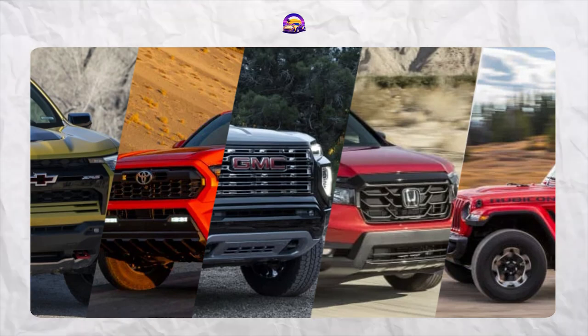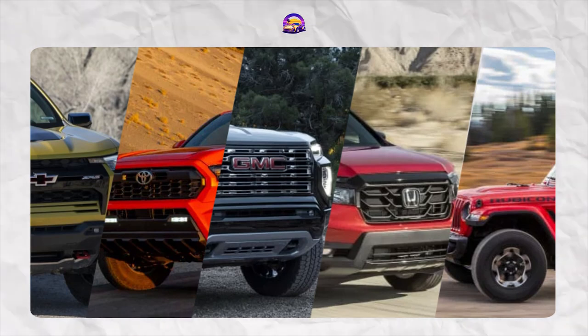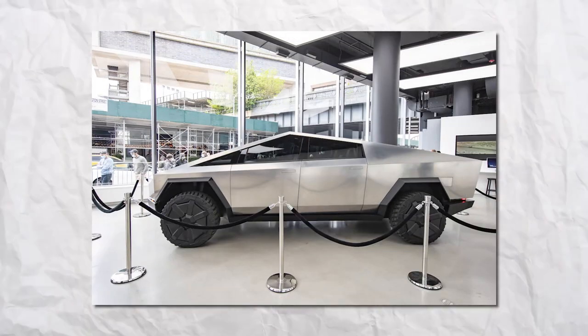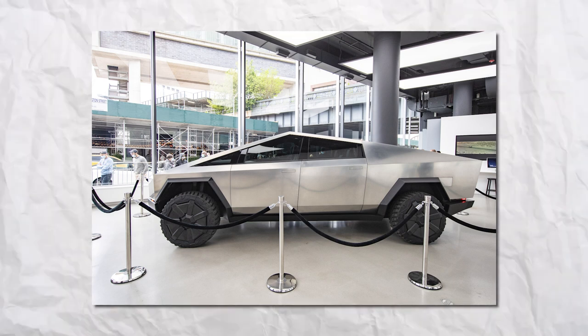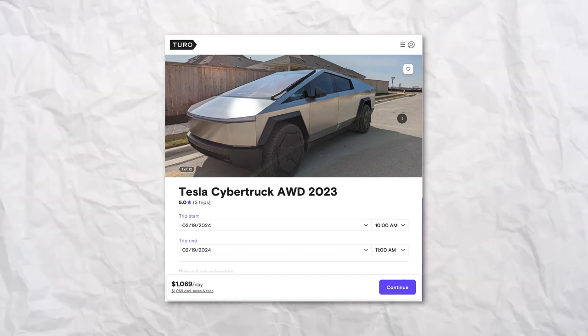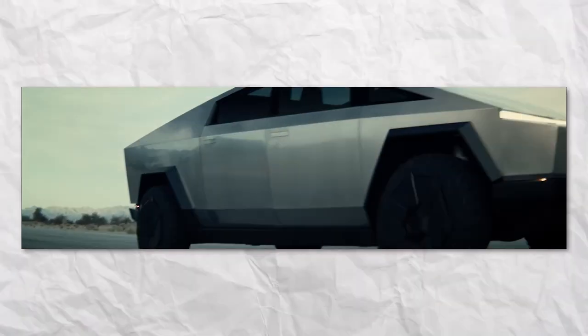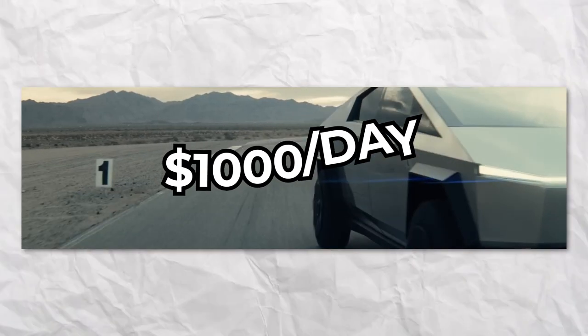Into the electrifying world of EVs, we'll be focusing on the buzz around Tesla's Cybertruck. Big news for Tesla enthusiasts and the EV curious: the Tesla Cybertruck, that futuristic beast we've all been eagerly anticipating, has made a surprising appearance on Turo. That's right — you can now get behind the wheel of this electrifying titan for a day. But hold onto your wallets, because this experience comes with a hefty price tag of around $1,000 a day.